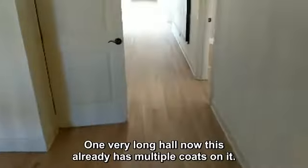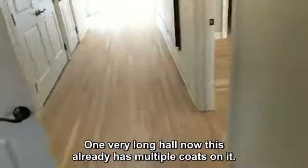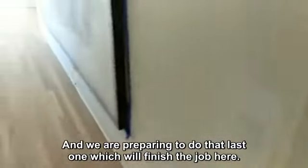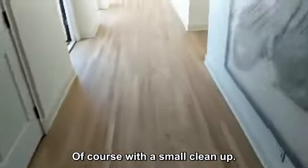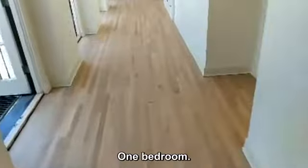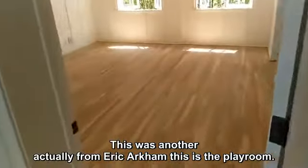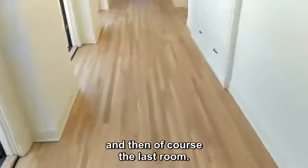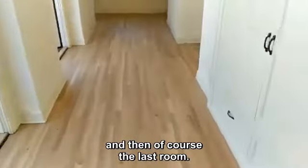One very long haul here. This already has multiple coats on it and we are preparing to do that last one, which will finish the job — of course with a small cleanup. One bedroom here, and this was another room — if I remember correctly, this is the playroom. Yes, the playroom, and then of course the last room.